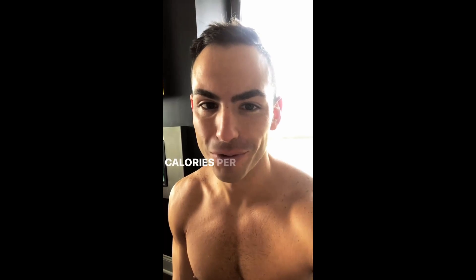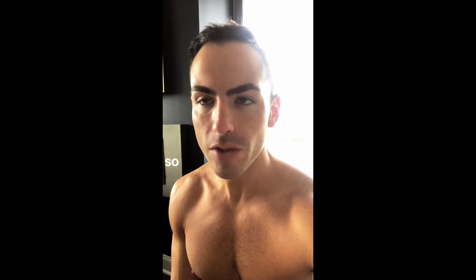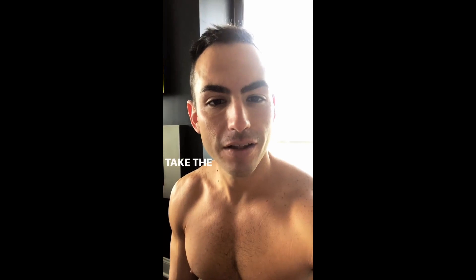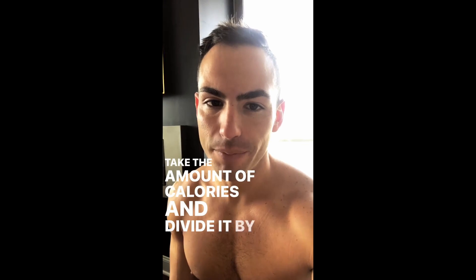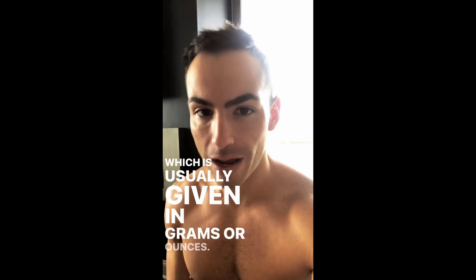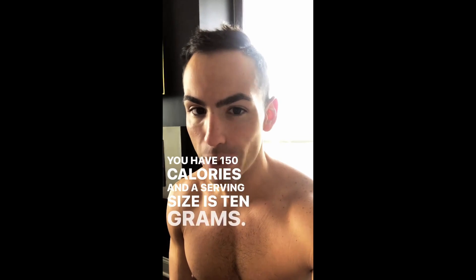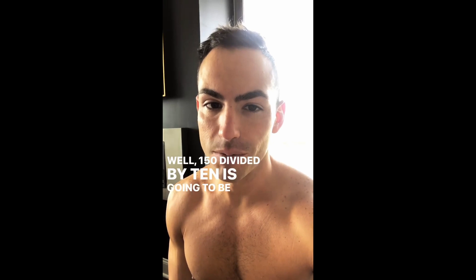You have to look at how many calories per gram you're actually putting in your mouth. To calculate that, take the amount of calories and divide it by the serving size, which is usually given in grams or ounces. So if you have 150 calories and a serving size of 10 grams, 150 divided by 10 is 15 calories per gram.